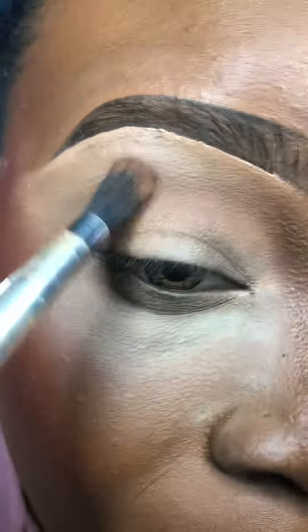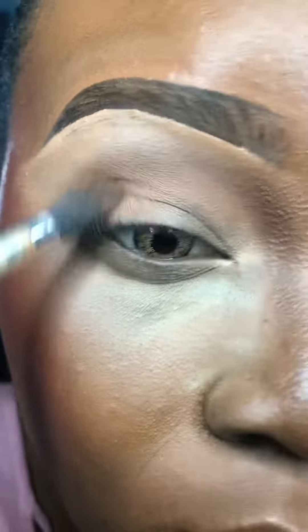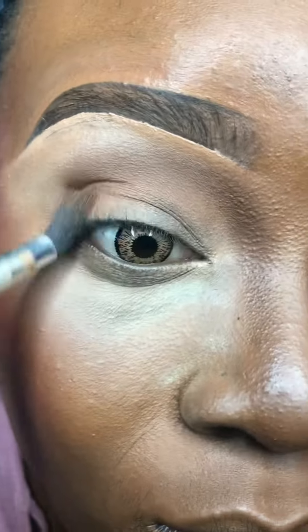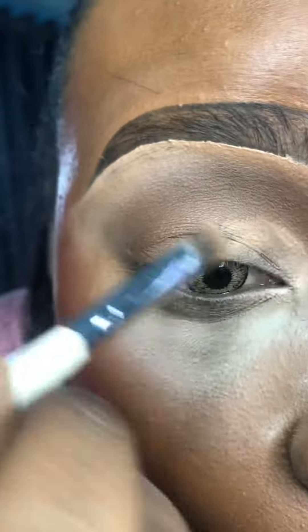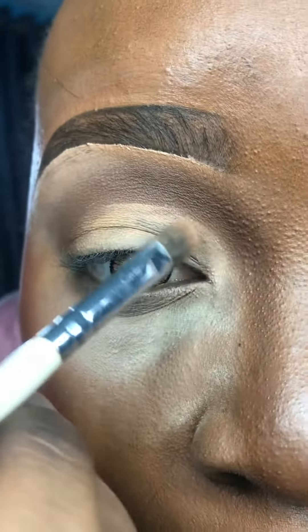For the shadow, I actually used three different colors. The first color was a lighter brown, the second one was darker, and the last one was my contour shade. Then I'm just using some concealer to